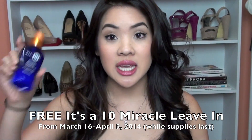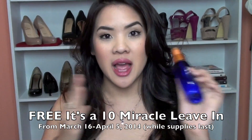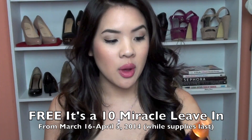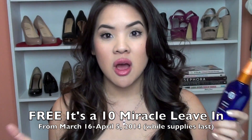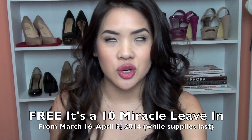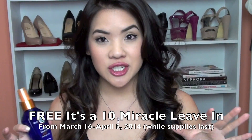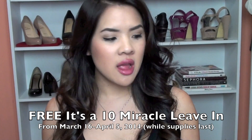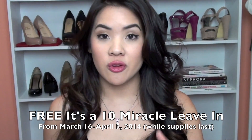So spend $20 at Ulta and you get this for absolutely free. Also, when you get this behind the register — they have it behind the register for you — there is a $5 coupon attached to it that you can use on an It's a 10 product on your next purchase. I want to let you guys know about that because a lot of people don't. It is advertised in their newest ad, the one that runs from March 16th to April 5th.